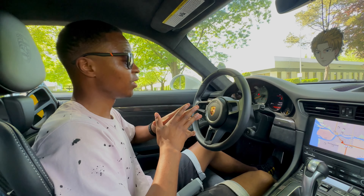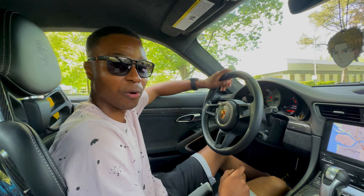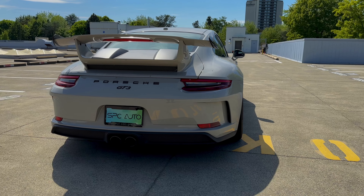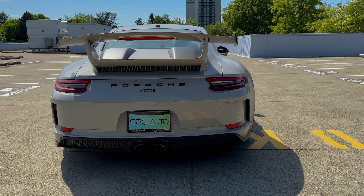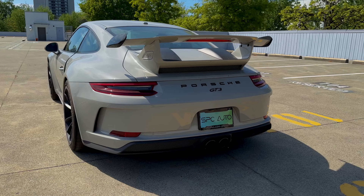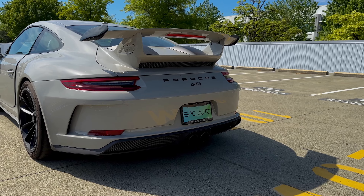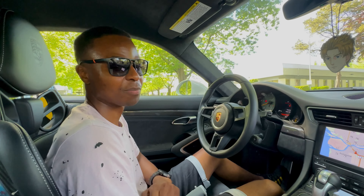Overall the driving experience is good — it's a track-oriented car and it's pretty fast. This exact Porsche 911 GT3 is for sale by SPC Auto Group. It has about 8,000 kilometers on it, so it's pretty much brand new. If you want to test drive it or are interested, reach out to SPC Auto Group and let them know Ben from Half Man Half Tech sent you, and you'll get yourself a pretty good deal. Shout out to SPC Auto Group.